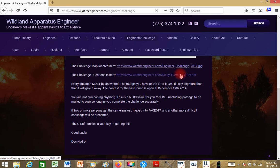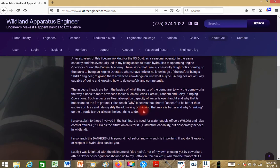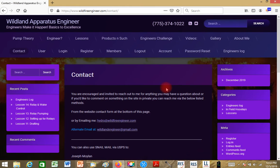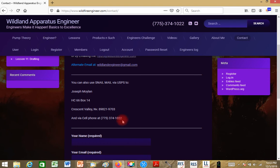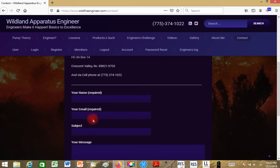Here's all the information you'd need for the Engineer's Challenge — the map and the relay exercise. The gallery is currently empty. The About Me section covers my last 12 years in the fire arena — what I've done, what I've looked at, what I teach, and what I'm able to do. For contact, you can reach me several ways: primary email is hydro@wildfireengineer.com, alternate is wildlandengineer@gmail.com. I also have my snail mail address, my cell number, and a contact form you can fill out right on the page.